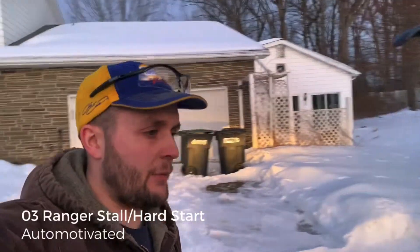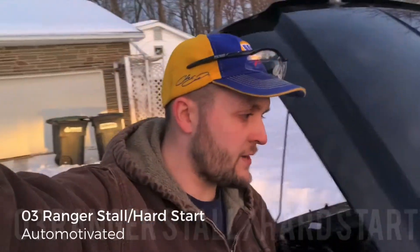How's it going, Automotivated followers? Today we got a 2003 Ford Ranger with a 3.0 engine. Customer complaint is a hard start, or it starts up and then dies after three seconds, and also a check engine light.